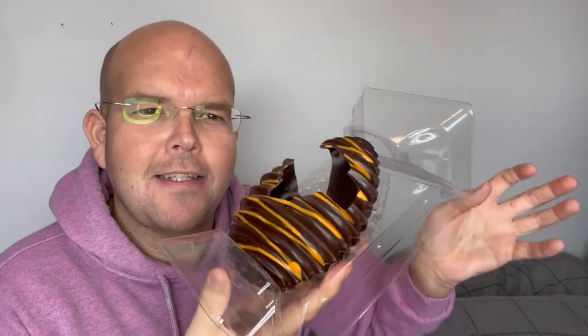How does it taste? Now before the taste, that intense chocolate flavour is just unbelievable. It's like breathtaking. Because obviously it's the mixture of the dark chocolate and the orange that just really does take your breath away.